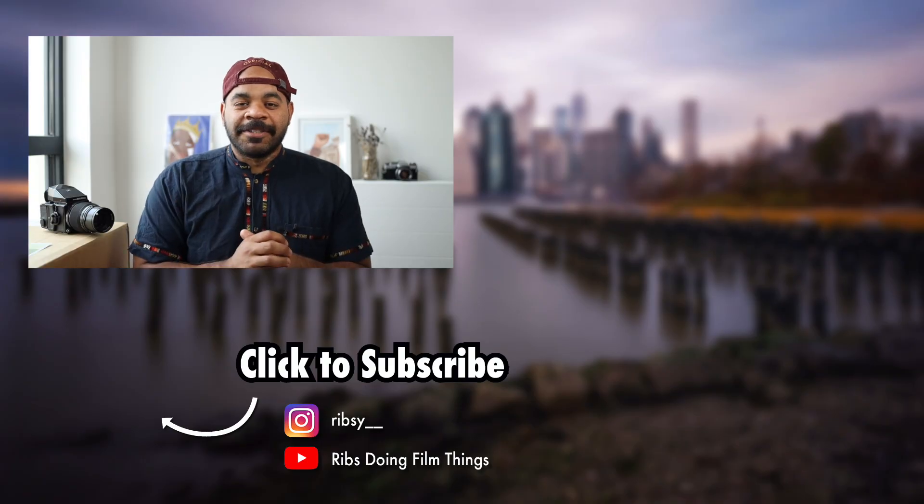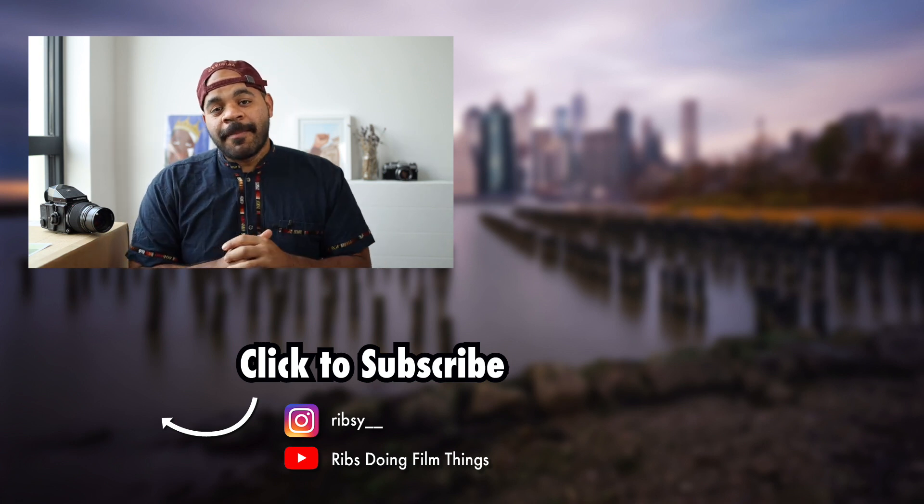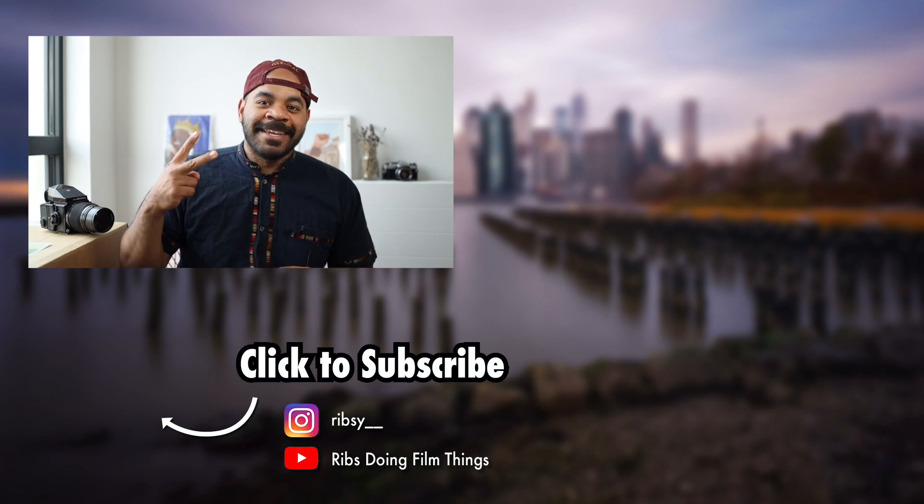All right y'all, that's what I got for this week. If you enjoyed this video please go ahead and leave me a like, and of course don't forget to subscribe if you haven't already. Until the next video, y'all — peace.